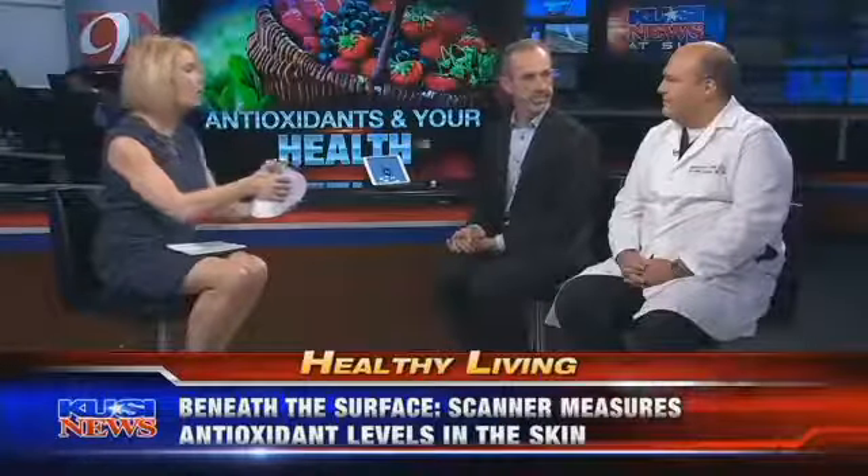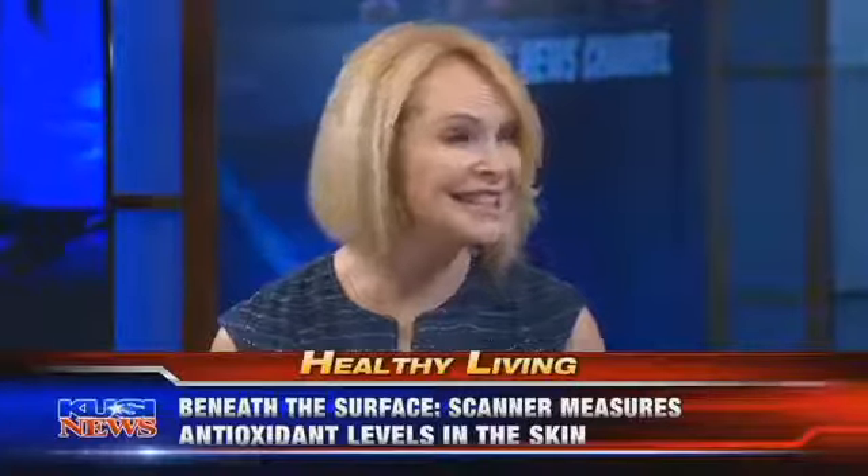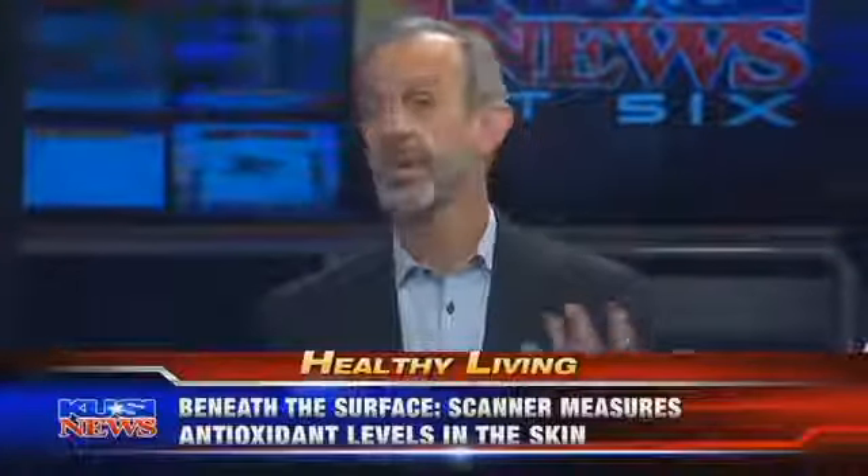Dr. Camhee, you've been using this in your office — what has been the reaction when people get their score? I think it's the raw emotion people display, whether it's good or bad. I have a lot of athletes who come in for sports medicine, they get injured, go through a period of depression, and then they get scanned and realize on the inside they're doing well — it kind of perks them up. The goal, once you get your score, is to change your behavior to get more antioxidants.